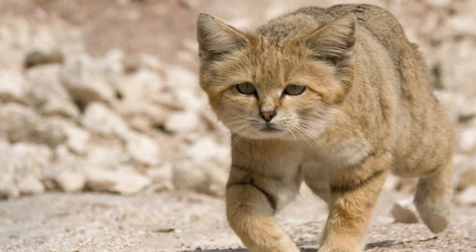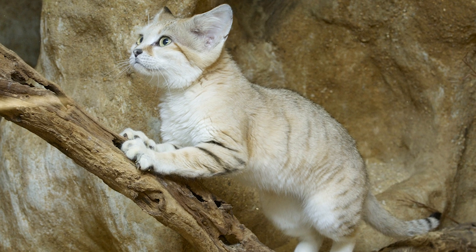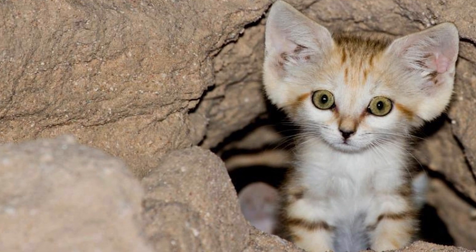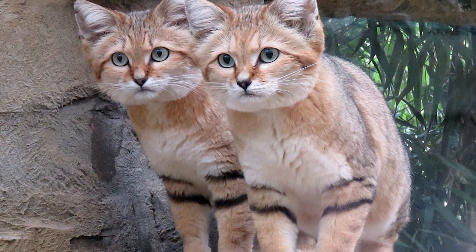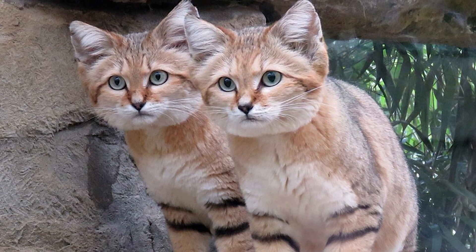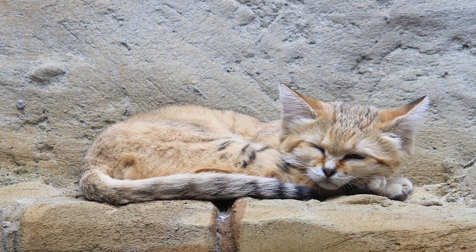It can tolerate extreme hot or extreme cold temperatures, from negative 5 degrees Celsius to 52 degrees Celsius. When temperatures exceed these amounts, the Sand Cat retreats into burrows. The species is recognized by a flat, wide head, short legs, and a relatively long tail of between 23–31 cm.